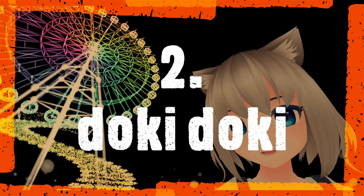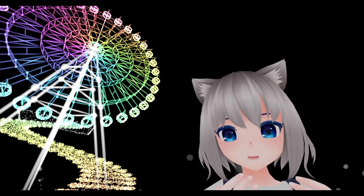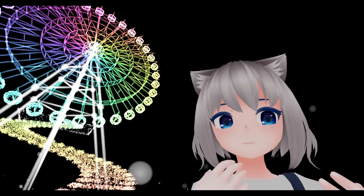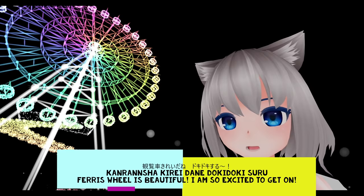Number two: ドキドキ — thump thump. Your heart is beating fast and you feel like other people can hear your heartbeat. It can be from excitement, anticipation, nervousness, or feeling danger. ドキドキ. Example sentence: 観覧車 (Ferris wheel) — 観覧車、きれいだね。ドキドキする。I'm so excited!